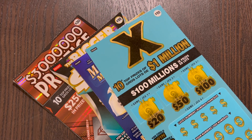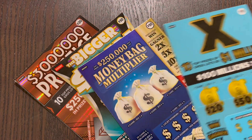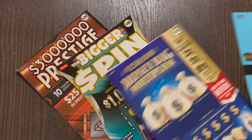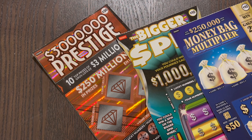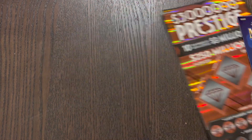Good evening, everyone. Welcome to Brontide Lotto. It's Brian here. Hope you're enjoying your evening. Thank you for stopping by and watching tonight's video. It is a $60 session, so we have one $10 X ticket, a $10 money bag multiplier, a $10 bigger spin, and we're going to end off with a $30 million prestige. Hopefully we got some winners in there somewhere.